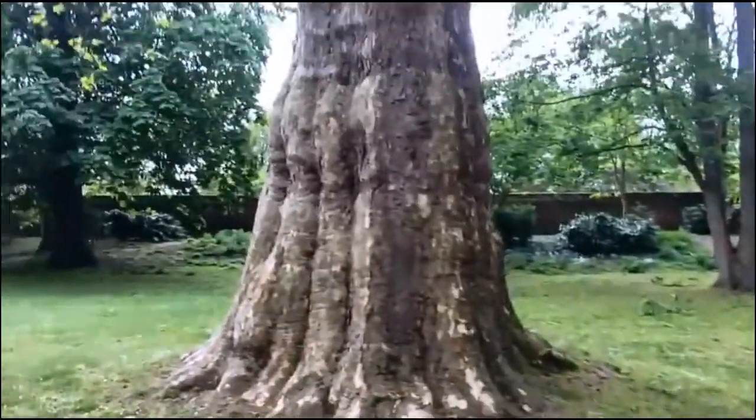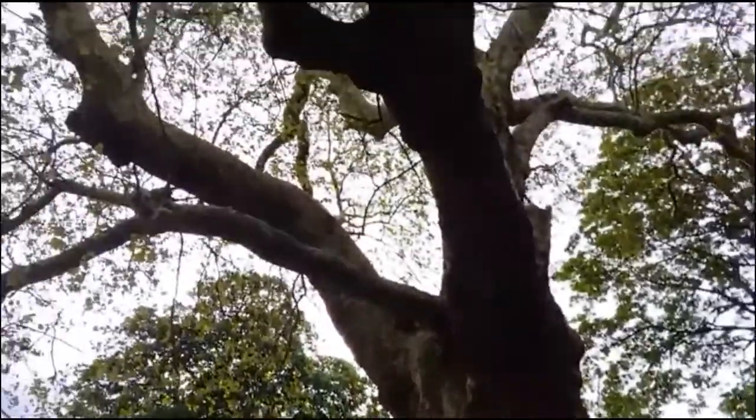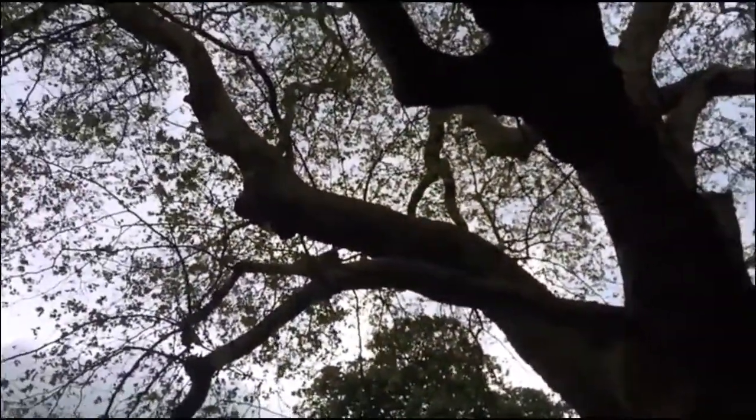Walking down this small ramp here, you will come to the park's largest and oldest trees. These are about 250 years old.